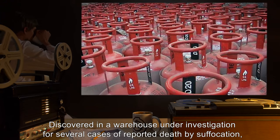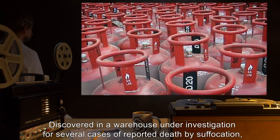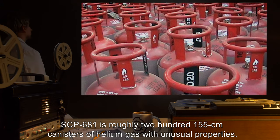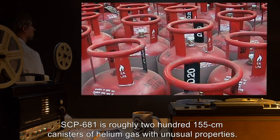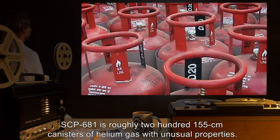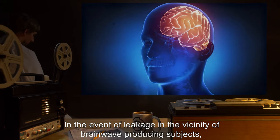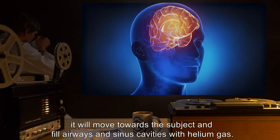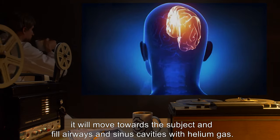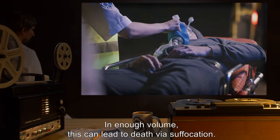Description: Discovered in a warehouse under investigation for several cases of reported death by suffocation, SCP-681 is roughly 200 canisters of 155-centimeter helium gas with unusual properties. In the event of leakage in the vicinity of brainwave-producing subjects, it will move towards the subject and fill airways and sinus cavities with helium gas. In enough volume, this can lead to death via suffocation.